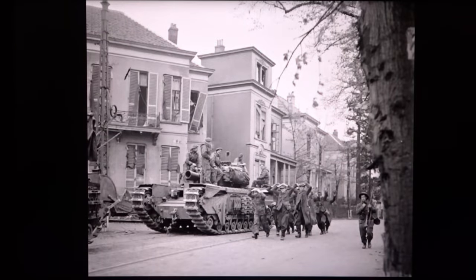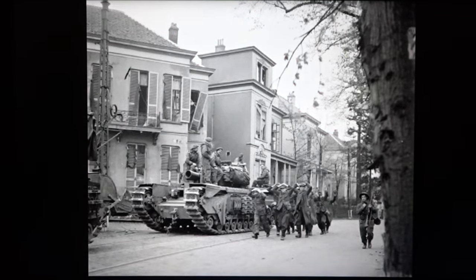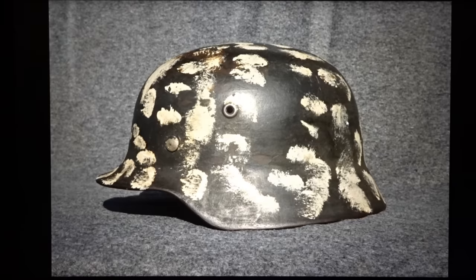Which would have looked like this. So maybe one of these German prisoners is actually the owner of this helmet. Let's start with a few technical details about German helmets in general.